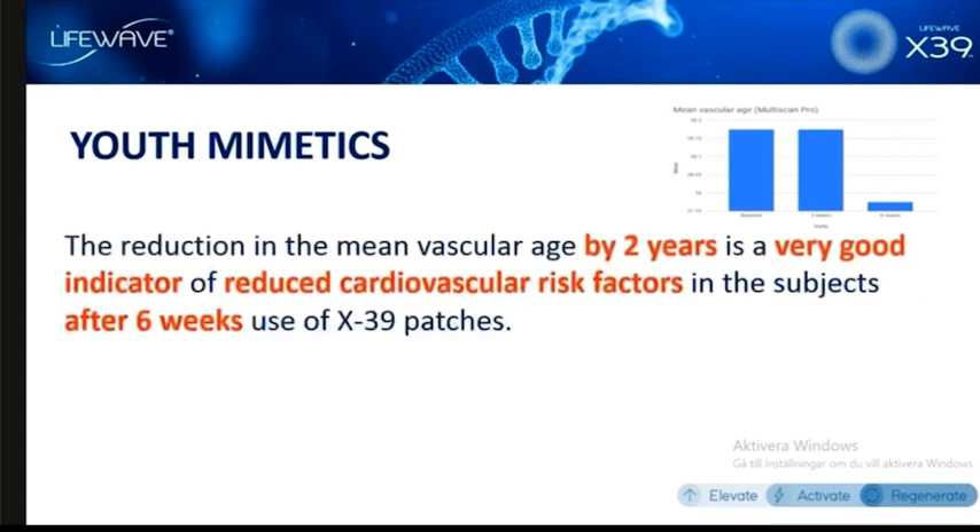The reduction in vascular age by two years is an excellent indicator of how X39 potentially reduces cardiovascular risk factors. And again, this is only after six weeks, which is really remarkable. There's currently nothing available in medical science that will provide a result like this. This is why we got so excited about it — it's an indication of something that we've been talking about: youth renewal, and of course our ultimate goal, which is age reversal.